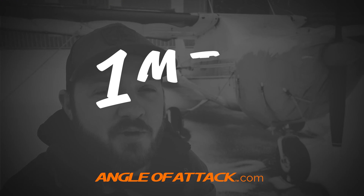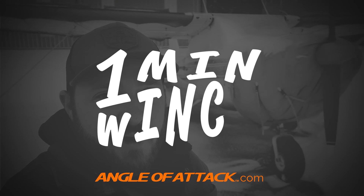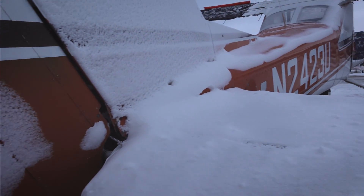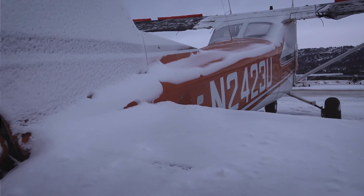Hello aviators, my name is Chris Palmer from Angle of Attack with another episode of One Minute Wings. Winter is upon us in a big way, and that means that we have a lot more pre-flight preparations to do to get our airplanes ready to fly.